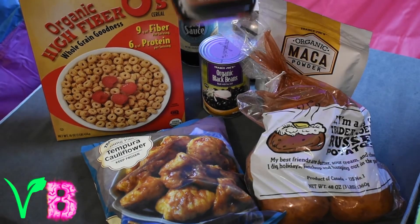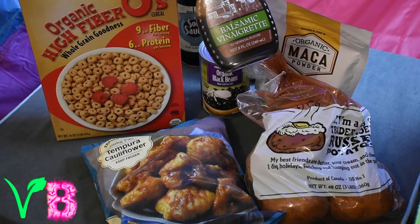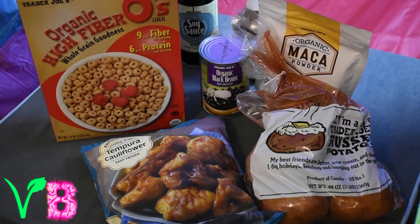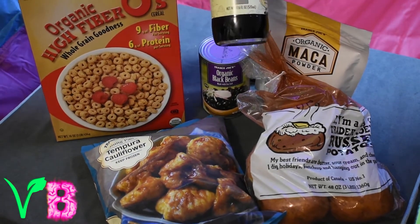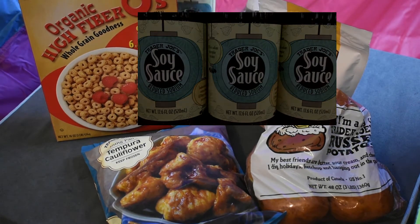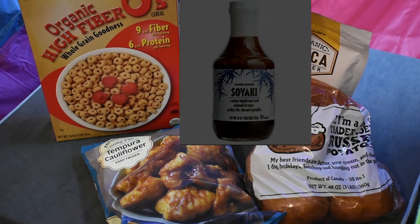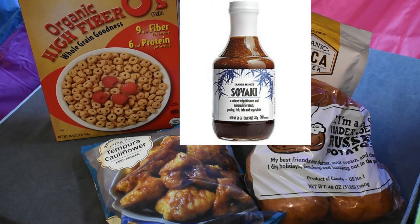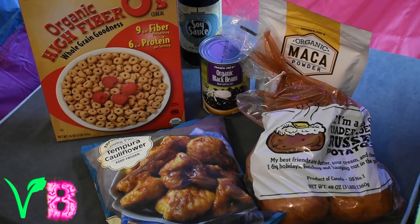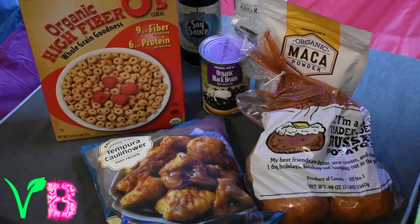We got this balsamic vinaigrette — I haven't tried it yet, so it's an experimental purchase. We love to get our soy sauce from Trader Joe's, it's just their brand but it's delicious. We also found this soy yaki sauce, another experimental purchase — it had the V on it so we're a fan of that. We're gonna try to marinate some tofu with it maybe.